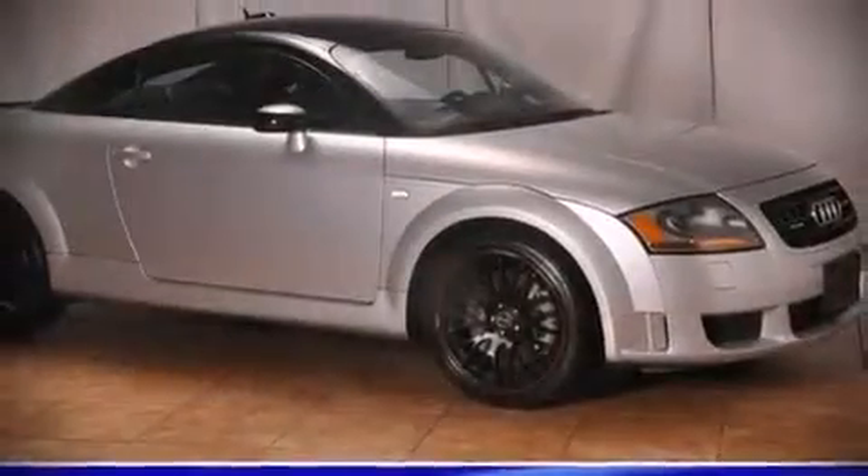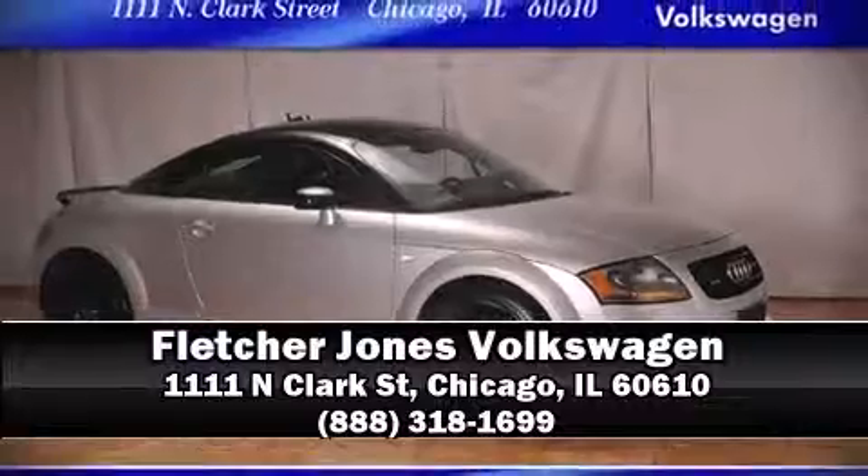Come see us today, and we'll help you drive away in your dream vehicle. Don't forget to see us again, and be watching us. Bye for now.